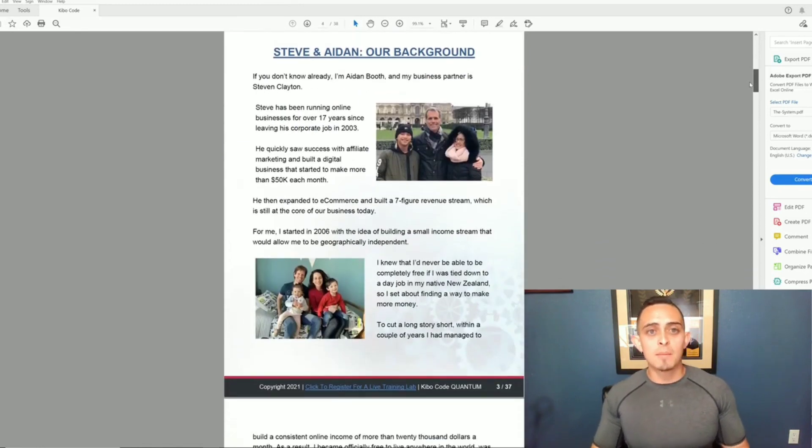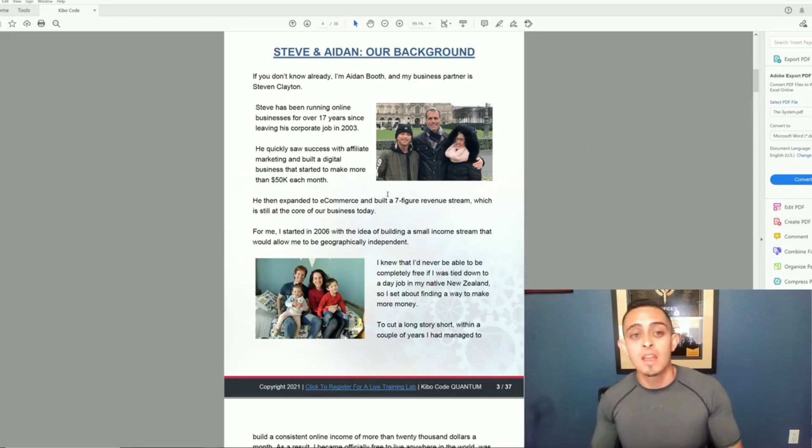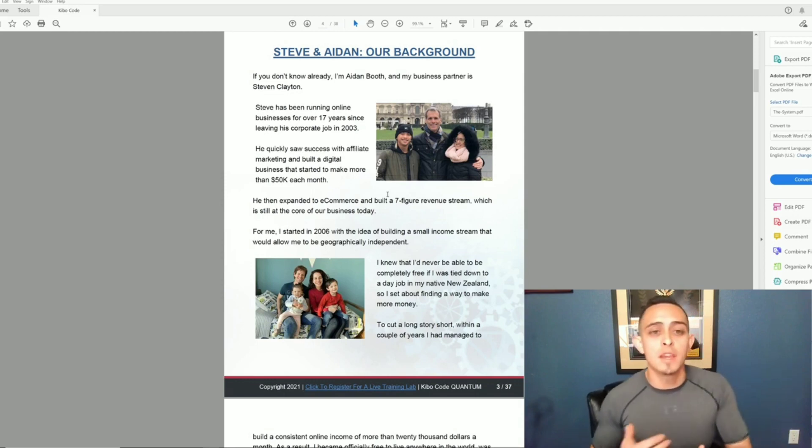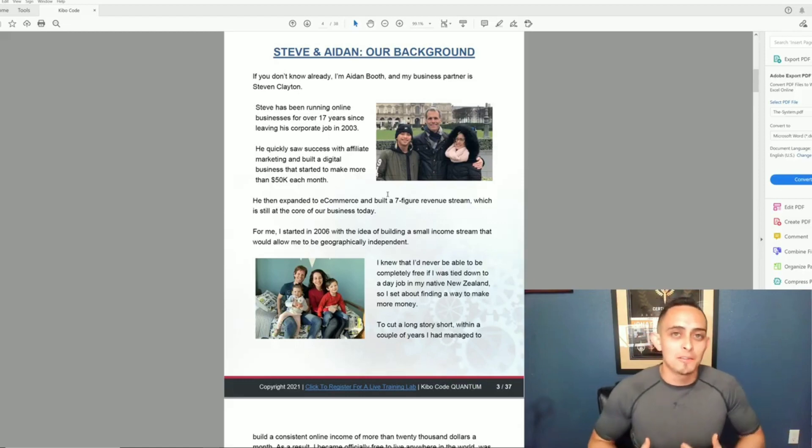First I want to talk about Steven Aden — these are the guys who actually built the process. They've been doing this for a long time; they're not just some people launching a product. They're seven-figure earners who started in affiliate marketing. It says here they've been doing this for over 17 years and they quit their corporate jobs back in 2003.